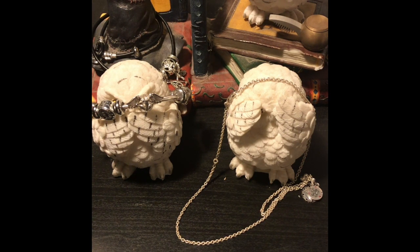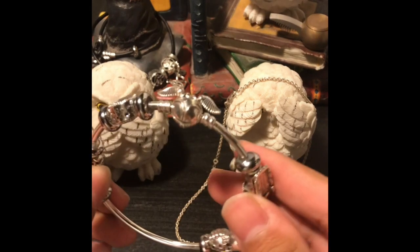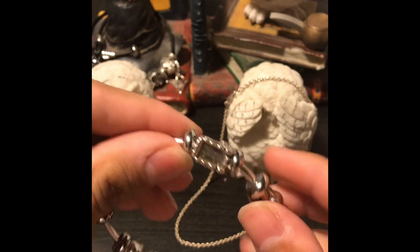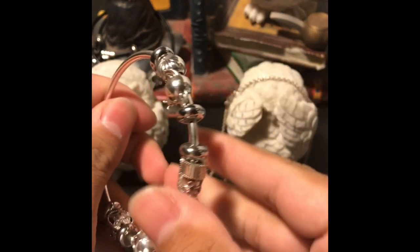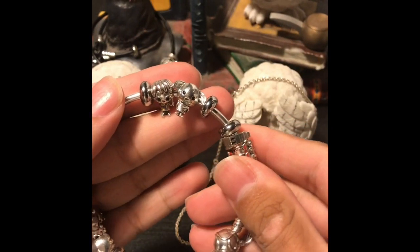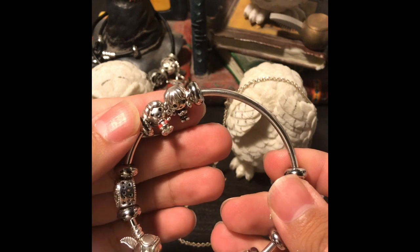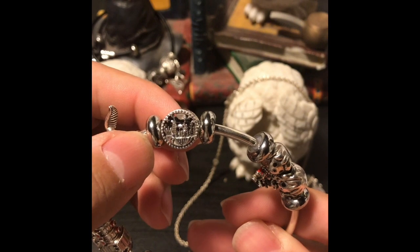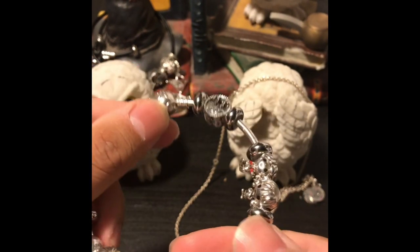First I want to start off with the Snitch Bangle. This is the one that I had at the very beginning. You have the Snitch Bangle that has the Hogwarts Express on it, Harry and Dobby, Ron and Hermione, the Openworks Hogwarts Crest and Hogwarts Castle icon, and then it's enclosed with the Snitch Clasp.